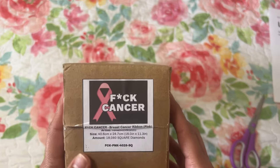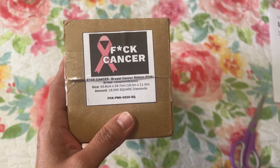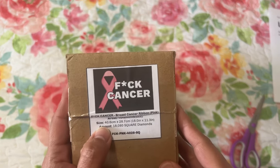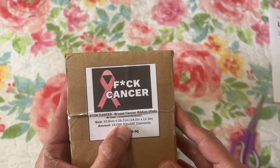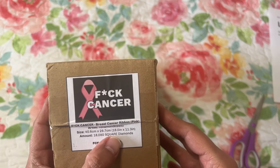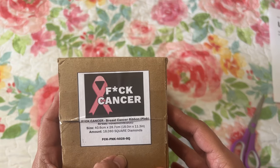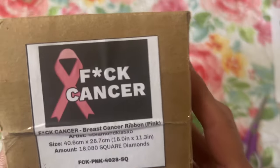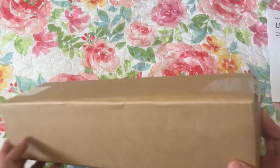Thankfully both of them came through and are doing well. This is size 40.6 centimeters by 28.7 centimeters, or 16 by 11.3 inches, and this is square diamonds. So this is what it's going to look like. Let me go ahead and open it.